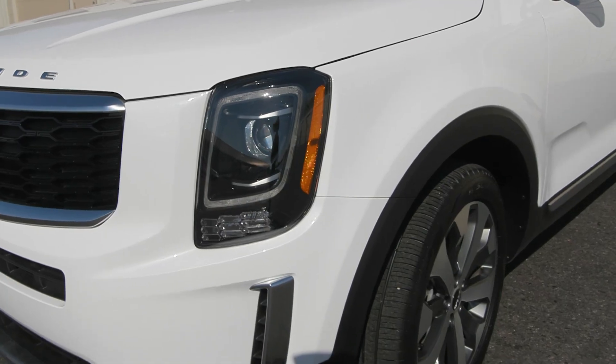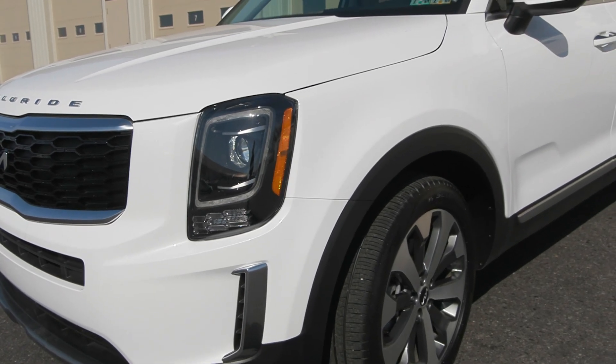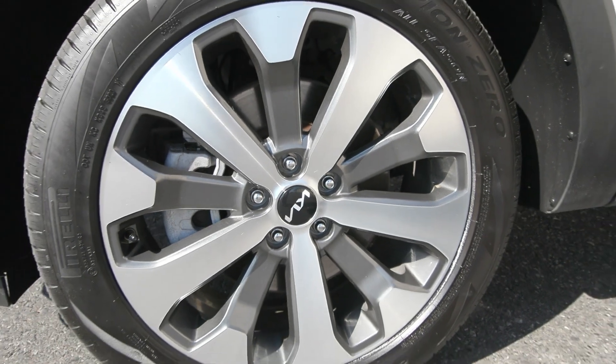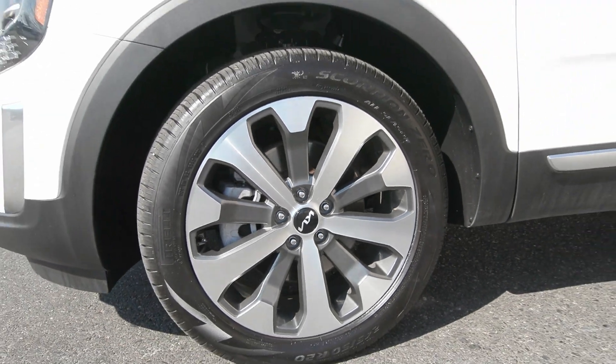Hi, Mariah here with Keller Brothers. Here today looking at this beautiful pre-owned vehicle. We fully service our vehicles here at our dealerships, which means a multi-point inspection has been completed to ensure this vehicle will last you.